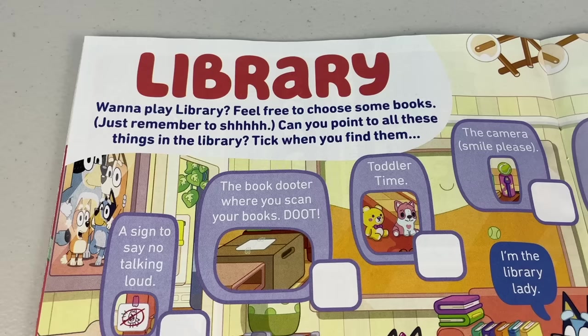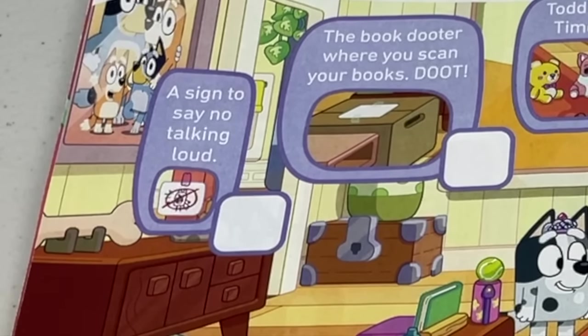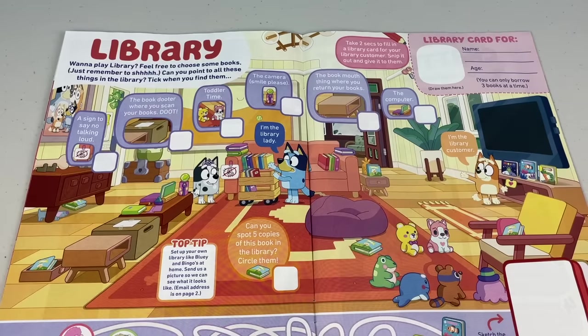Next page — ooh, library! Wanna play library? Feel free to choose some books, just remember to shh. Can you point to all these things in the library? Tick when you find them. First up, we gotta find a sign to say no talking loud.